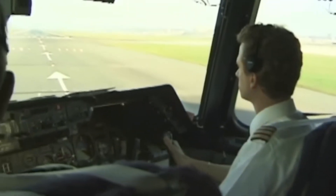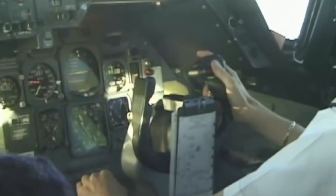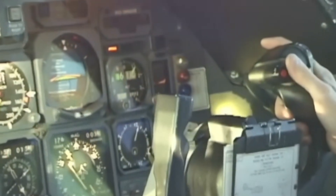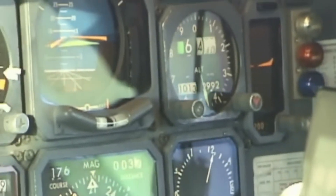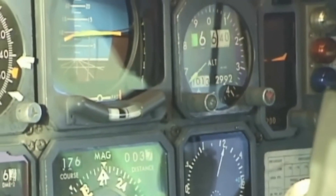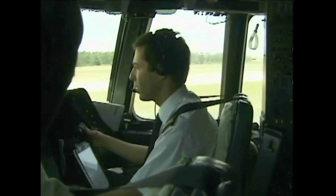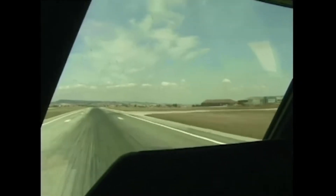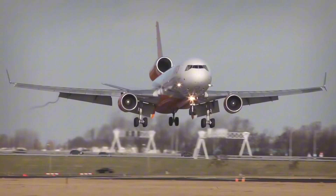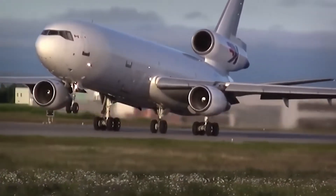The last decade of trijet operations tells a story of managed decline. Airlines began retiring their three-engine fleets systematically, replacing them with more efficient twins. Northwest Airlines operated some of the last DC-10s in passenger service, retiring their final aircraft in 2007. Delta's L-1011s followed shortly after. Today, passenger trijets exist mainly in specialized roles — cargo operations, military applications, and niche charter services. The COVID-19 pandemic accelerated the retirement of remaining trijets, as airlines used the crisis to streamline their fleets. Some trijets found second lives as freighters, but even in cargo service they're being replaced by converted twin-engine aircraft with better economics.